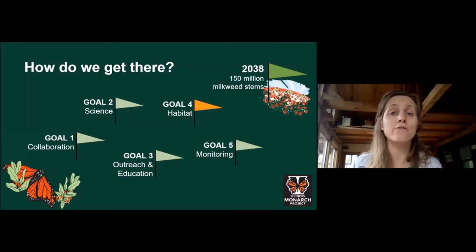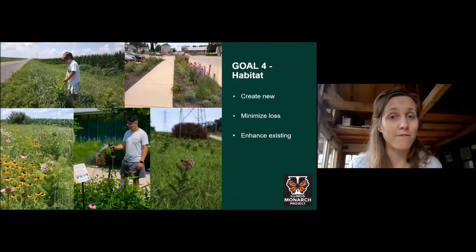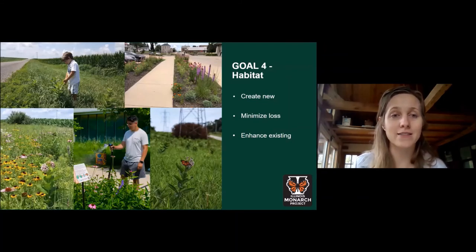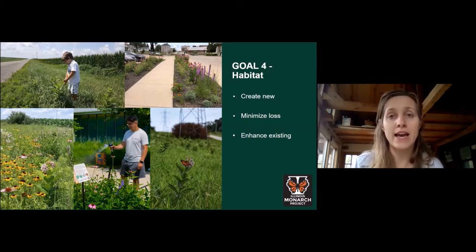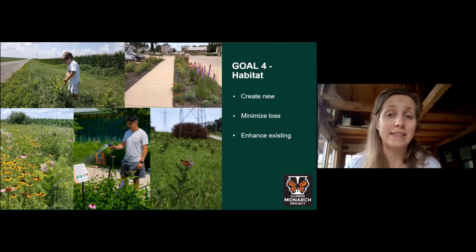Goal four is about the habitat work itself. We recognize that habitat looks different across different landscapes in Illinois, but every milkweed stem and every nectar plant makes a difference — from a single stem in a flower pot to a patch on a city sidewalk, along roadsides, electric transmission corridors, between crop fields, or large expanses of parks, nature preserves, and private lands. We're not only interested in adding more milkweed and nectar plants, but also avoiding losing quantity or quality of existing habitat, protecting what we already have, and increasing the density and diversity of milkweed and nectar plants in existing habitat.